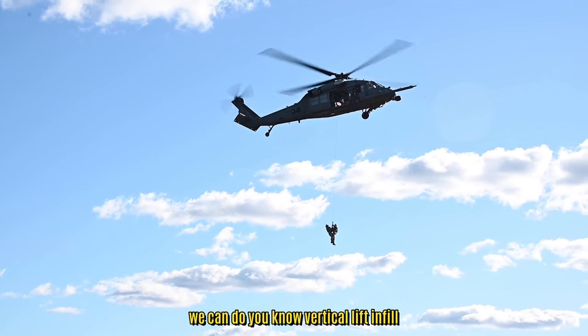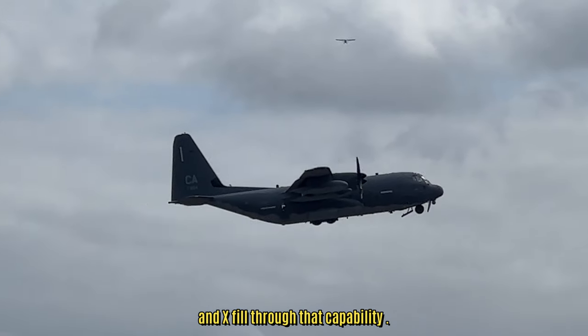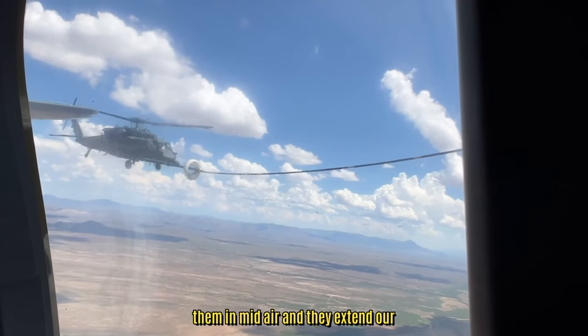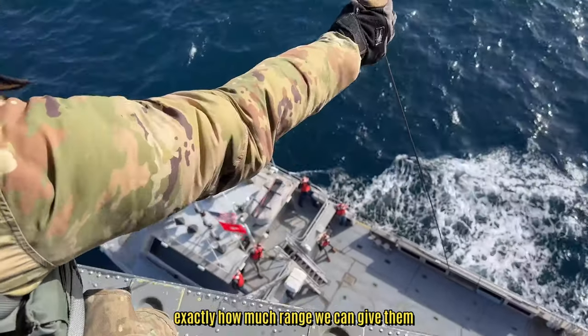With the HH-60s we can do vertical lift, infill and exfill through that capability. The C-130s provide a longer range to the HH-60s. They allow us to refuel them in midair and they extend our capabilities — they multiply exactly how much range we can give them.